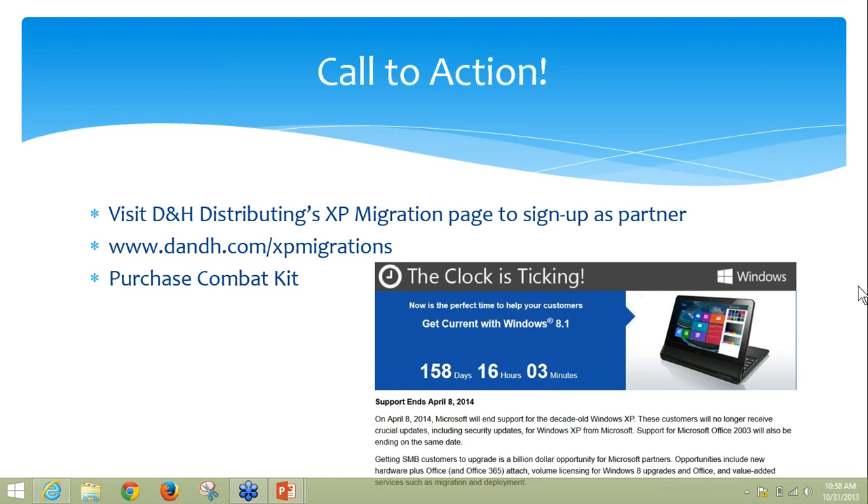I'll give you my contact information that you could share with any of the business partners on this call. If they have any Lenovo questions, they can reach out to me directly. We had over 100 people sign up — that's a good number, and that's a good number on Halloween.